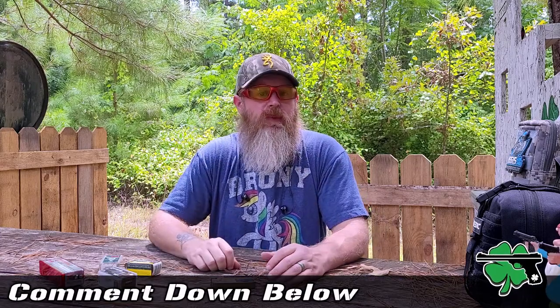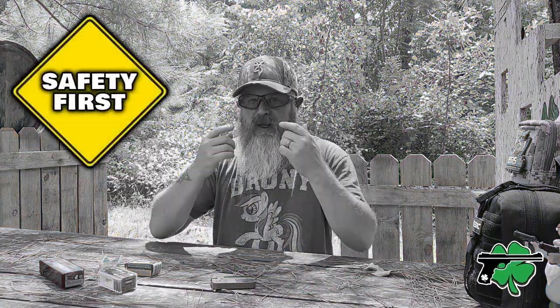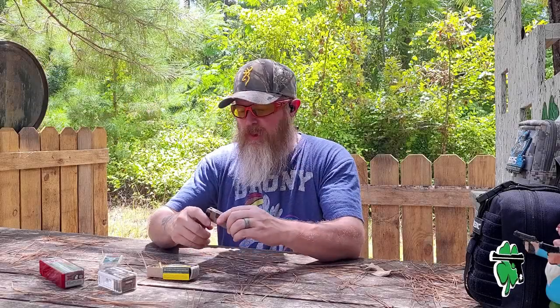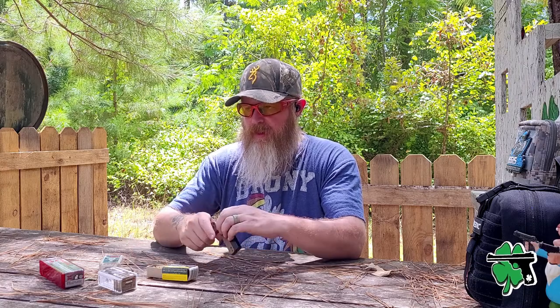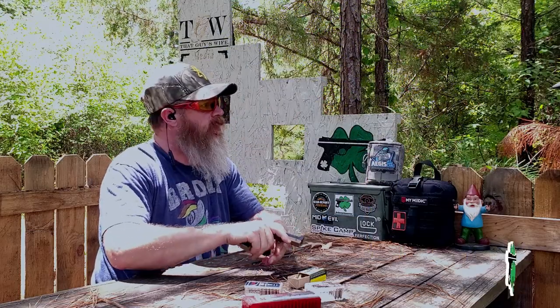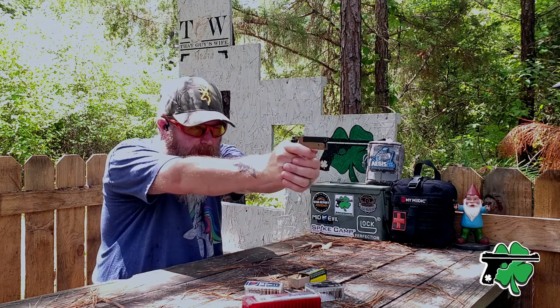I'm curious if you have any experiences to share with higher velocity .22 long rifle ammunition — if you do, by all means drop those down in the comments below. Before we get started, as always, safety is first. Got my eyes on, my ears in. We're going to fire three rounds of each of these ammunitions through that chronograph. Here we go with the first round, starting with the Remington Viper .22.